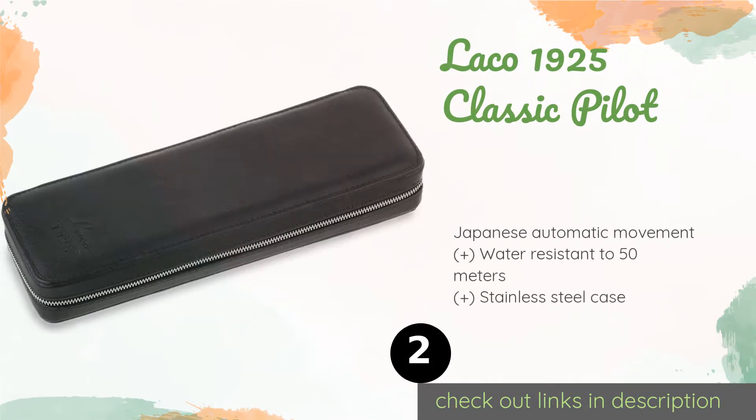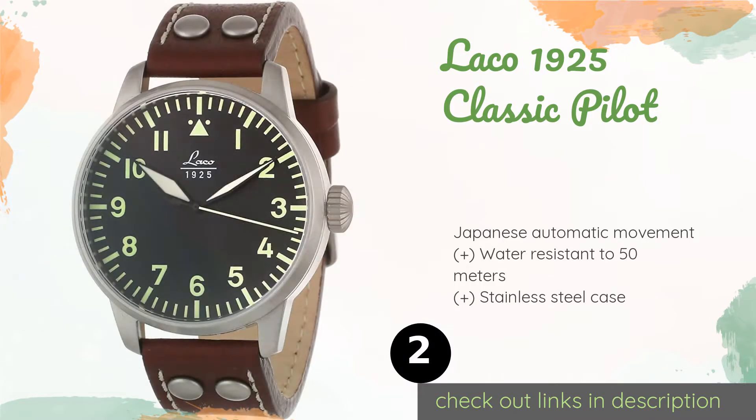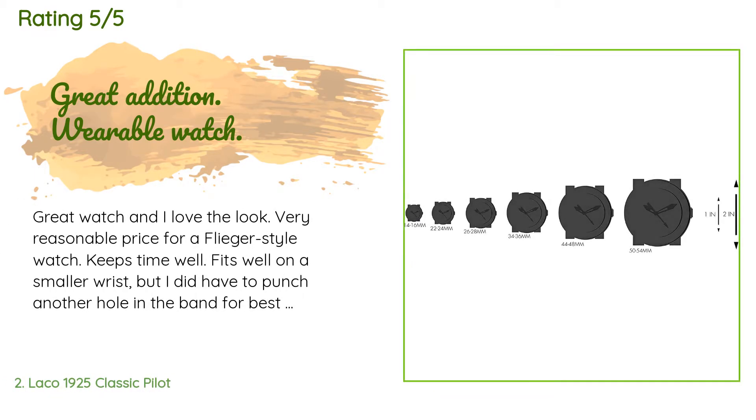Number two is the Laco 1925 Classic Pilot. The diamond hands on the Laco 1925 Classic Pilot get a bit fatter around the middles before tapering off toward the bezel, guiding the eye toward the bright but simple Arabic numerals. Its leather band sports attractive metal studs. The price is around $406. Check out the product link in the YouTube description below. The average rating is 4.4 stars with more than 21 customer reviews.